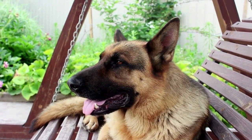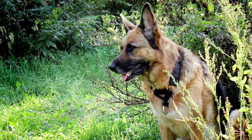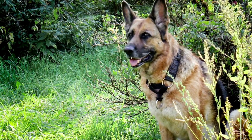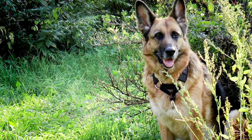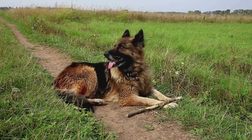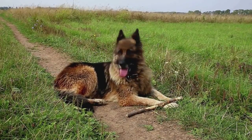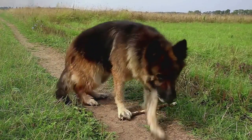Another factor that may influence your decision is the variety of colors available in each breed. XL Bully colors include Blue, Black, Red, and White. German Shepherd colors include Tan, Red, and White. Color may not appear to be important, but it can assist you in selecting a dog that matches your personality and style.